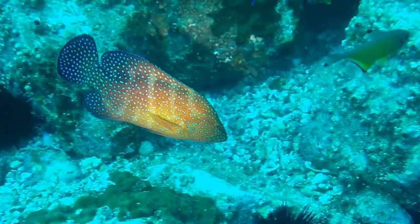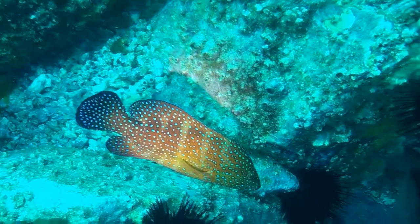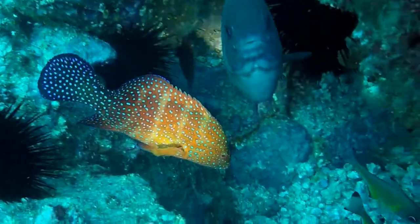This colourful fish is a coral rock cod. The colour of the body is an orange red to reddish brown with many small bright blue spots all over its body.